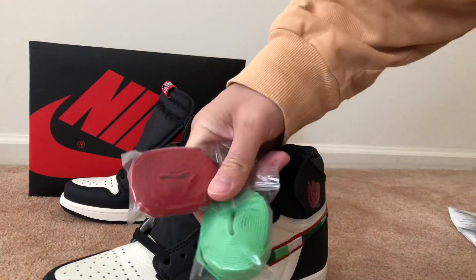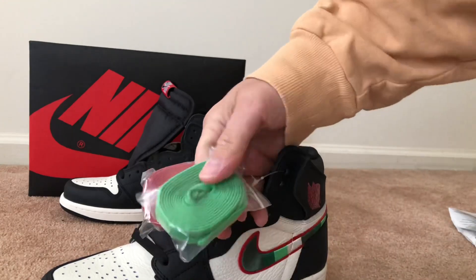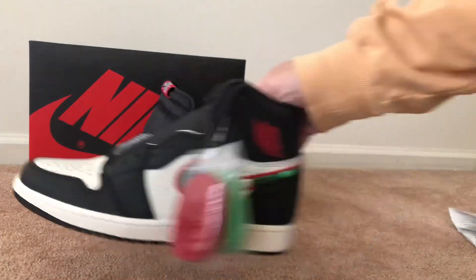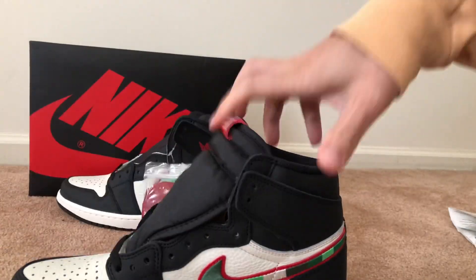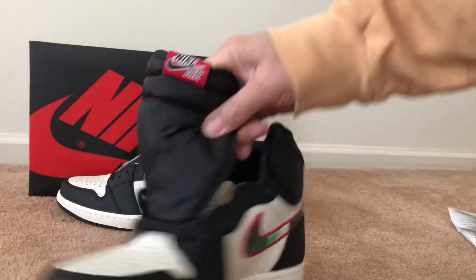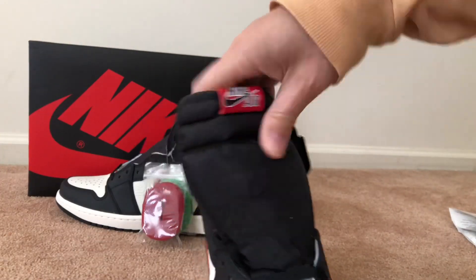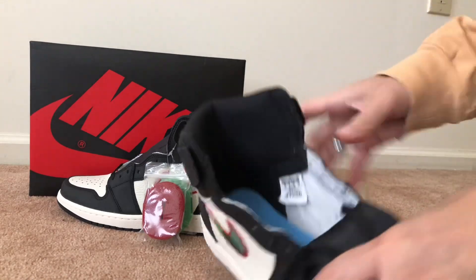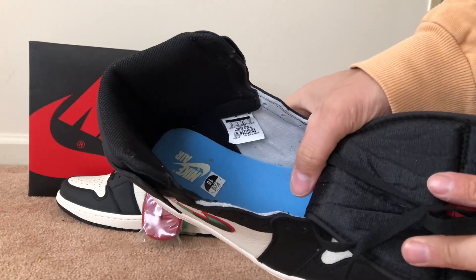You do have different shoelaces — you got the green, the red, and also the black which is actually on the shoe right now. Here is the other one right here. You got the Nike Air on the tongue, and inside you do have a blue Nike Air on the bottom.